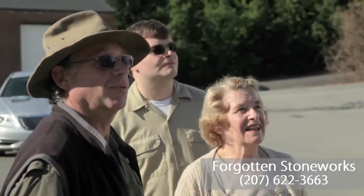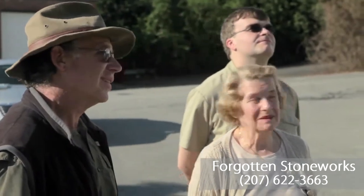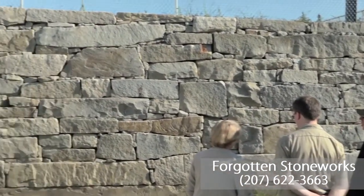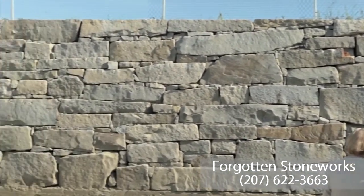We just did this 170-foot long granite retaining wall, 11 feet high, and it came out wonderfully.